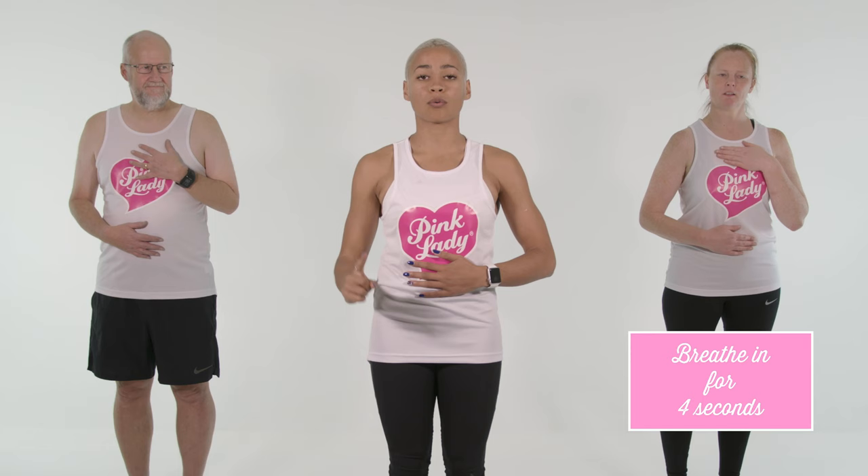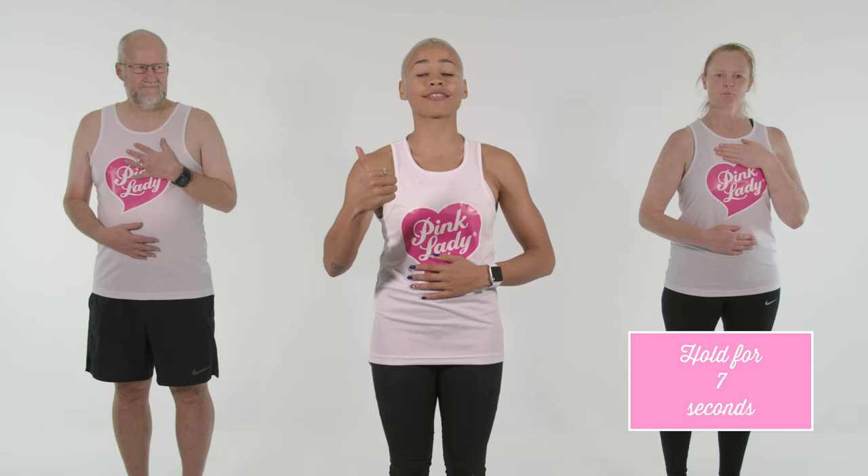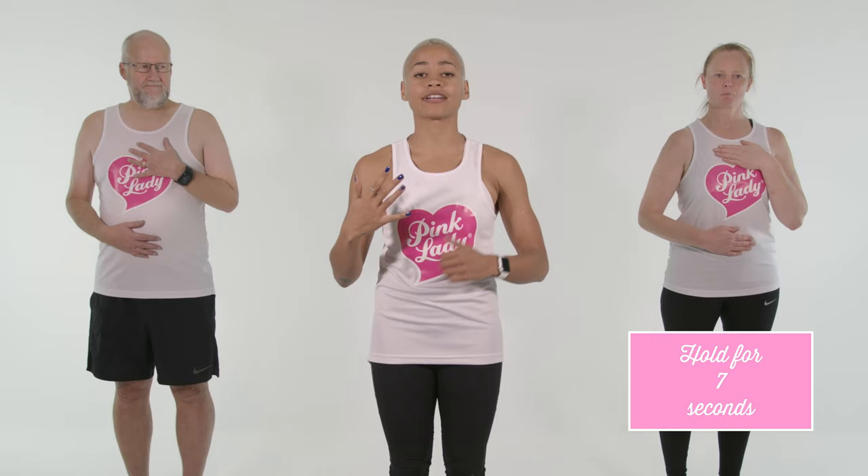Now to repeat. Zoe and Andy are going to do it again. I'm going to talk through it. One hand here and one here. I'm going to breathe in for four — one, two, three, four. Hold that breath for seven — three, four, five, six, seven. And out through the mouth.